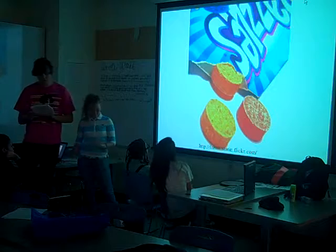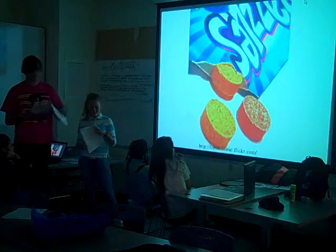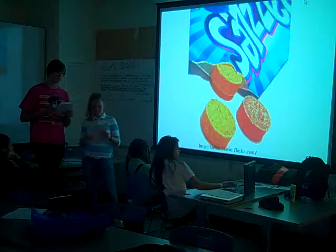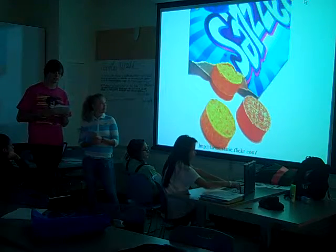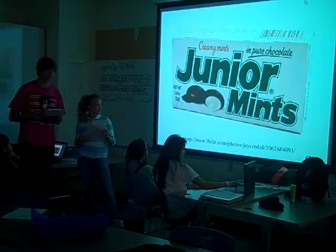Razzles are a candy that, once chewed, transforms into chewing gum. Originally introduced in 1966 with the appetizing slogan, 'First it's candy, then it's gum — little round Razzles are so much fun.' Original fruit-flavored Razzles came out in 1966. Since then, they have also come out with tropical Razzles and sour Razzles. The original flavor was called Razzleberry.